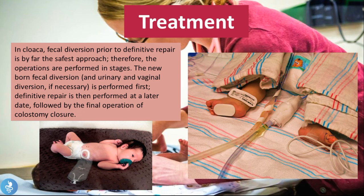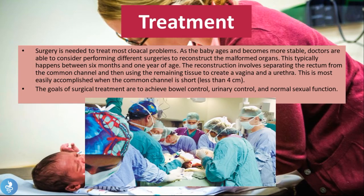Regarding treatment: fecal diversion prior to definitive repair is by far the safest approach, so operations are performed in stages. First, fecal diversion and urinary and vaginal diversion (if necessary) are performed in the newborn period. Definitive repair is then performed at a later date, followed by the final operation of colostomy closure. Surgery is essentially needed to treat most of cloaca's problems. As the baby ages and becomes more stable, doctors are able to consider different surgeries to reconstruct the malformed organs, which typically happens between six months and one year of age.